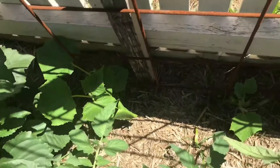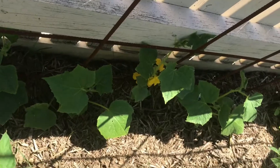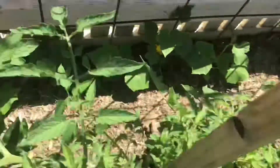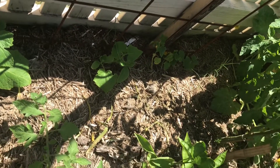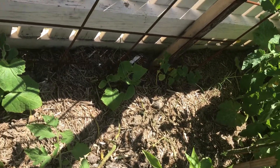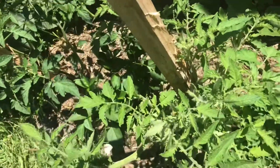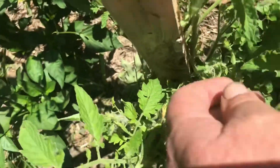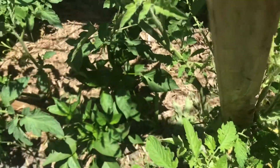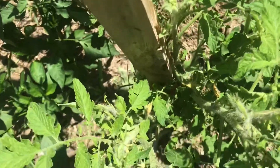Our cucumbers are coming along — they are doing great guns, they suddenly started to kick into gear. Over in that corner is the weak spot; there is something going on in that corner, don't know what it is but it is what it is. As you can see, these fellas are losing a lot of flowers, so I need to get in there and fertilise them a bit better with some potassium.